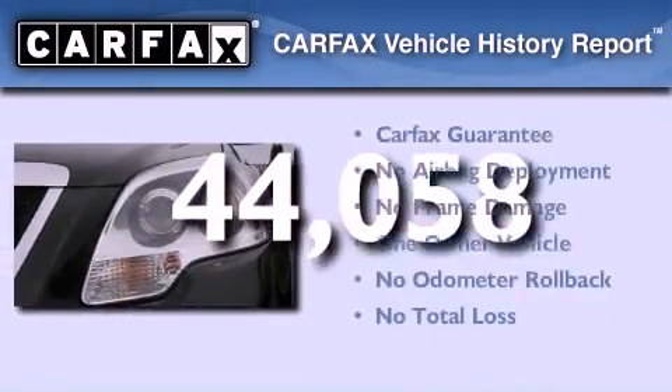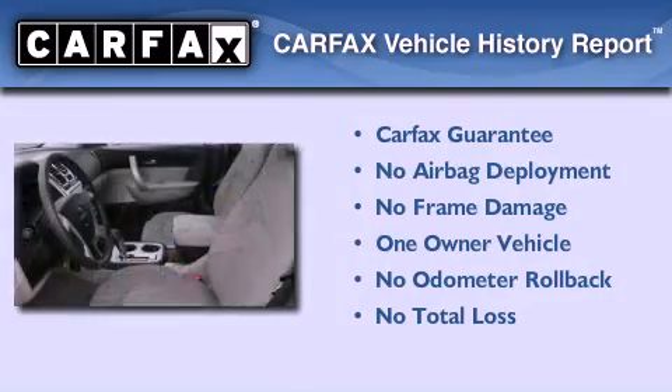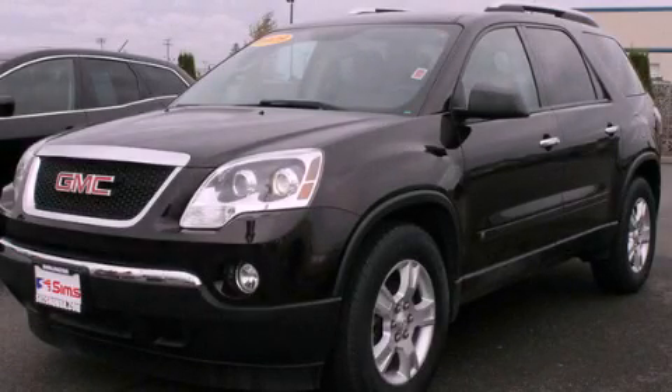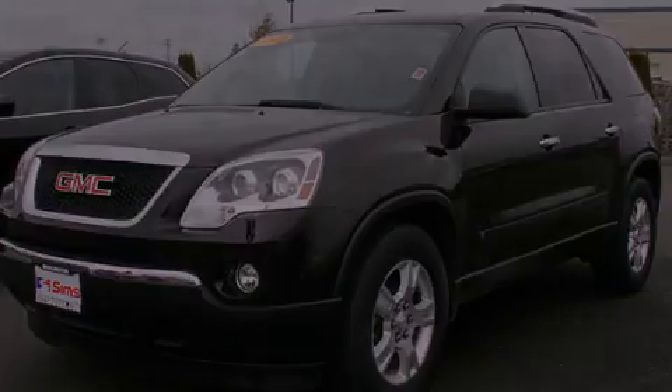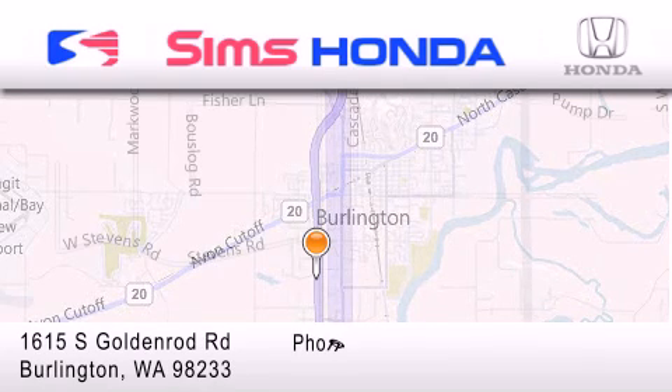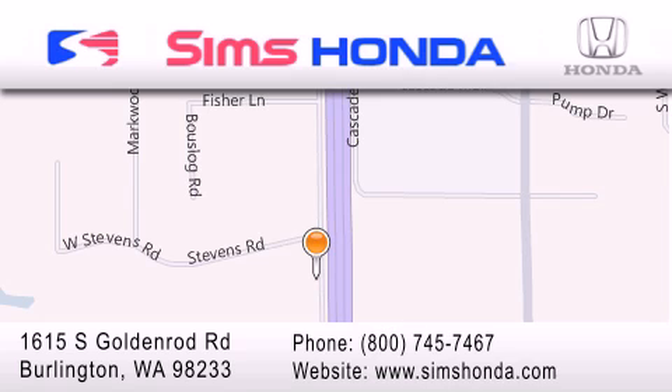This GMC has had only one owner, and it qualifies for the Carfax Buy-Back Guarantee. We invite you to contact us today to learn more about this vehicle. Sims Honda is located at 1615 South Goldenrod Road in Burlington. Our goal is to exceed all of your expectations to ensure that you'll return for future visits.